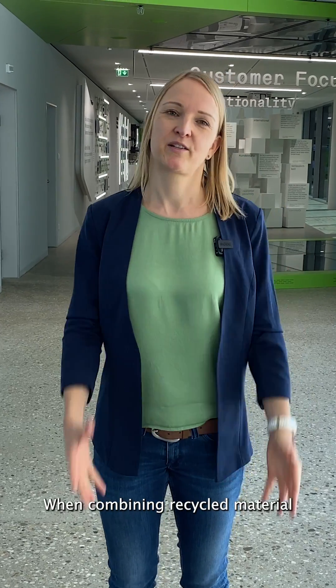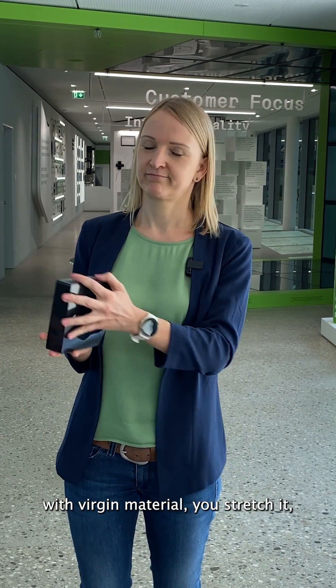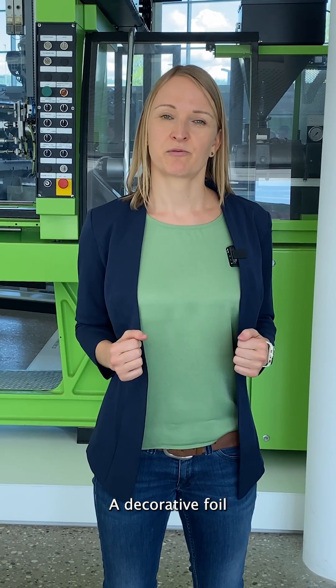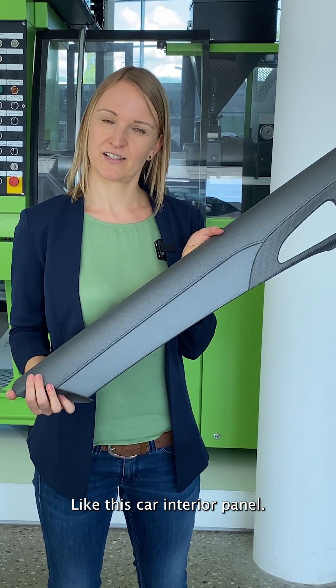When combining recycled material with virgin material, you stretch it — such as this TV box. If you mask recycled material with a high-quality foil, it is called covering. A decorative foil is therefore backmolded with recycled material, like this car interior panel.